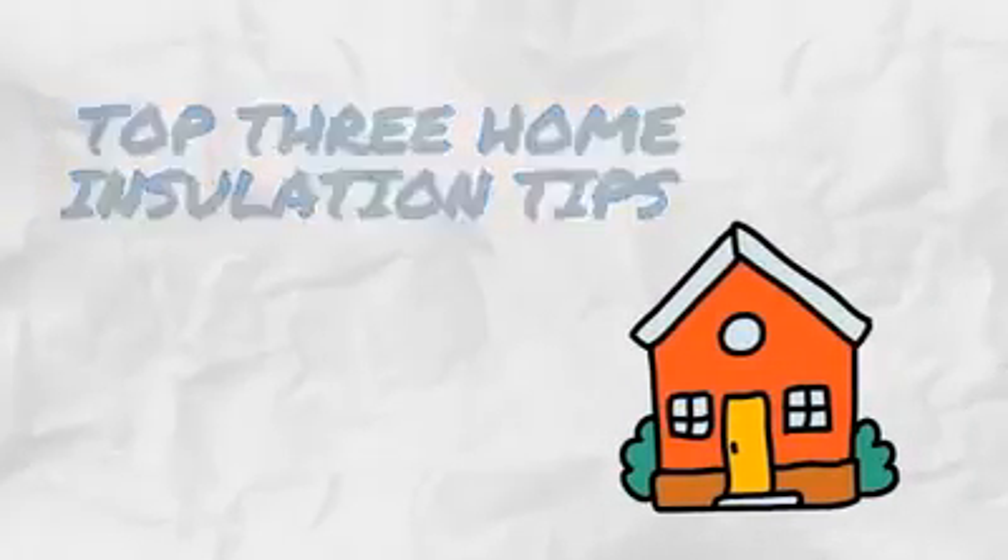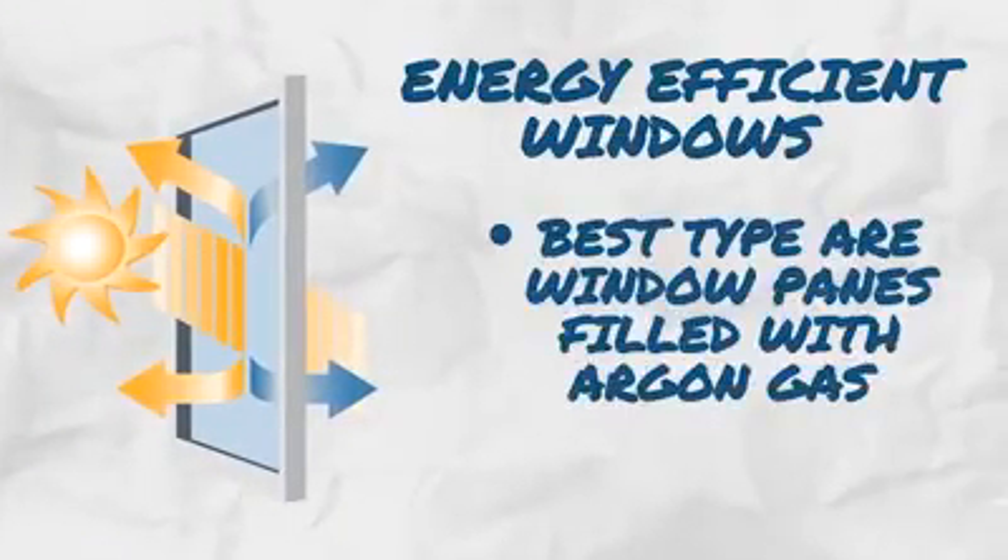Top 3 Home Insulation Tips to Invest in. 1. Invest in energy efficient windows. The best type are window panes filled with argon gas.